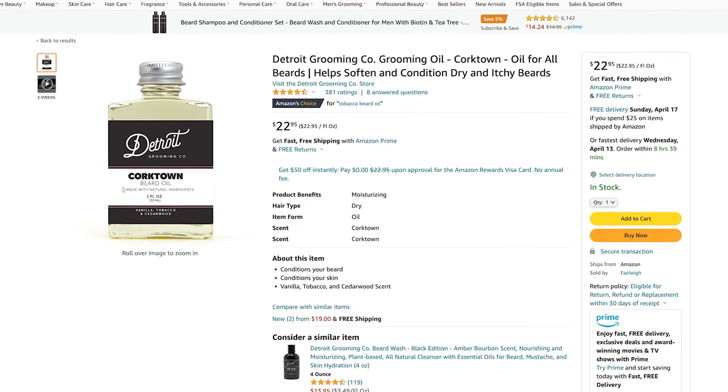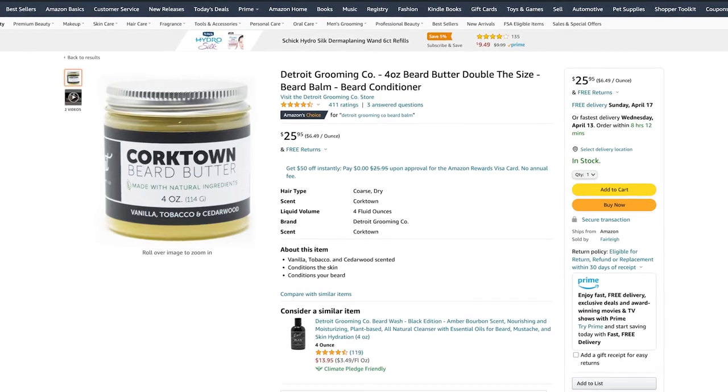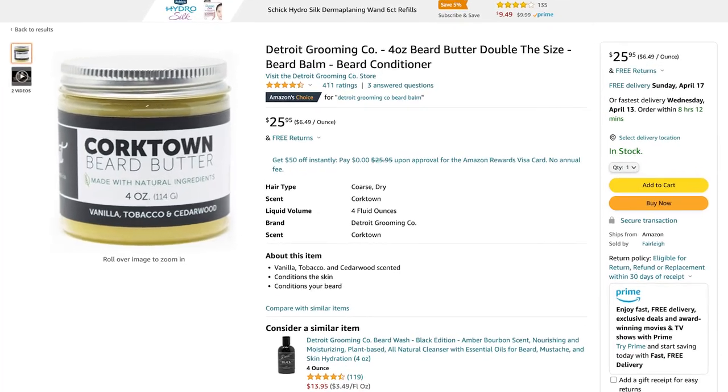The oil is available on Amazon for right around $20, which I think is a good deal for the presentation of the bottle, and you get one fluid ounce. This seems to last me about a month and a half to two months on daily use. Also on Amazon, you can get the beard balm, which is four ounces for right around $25 a can.